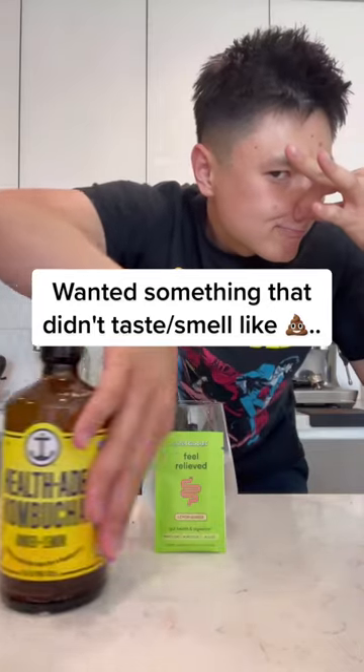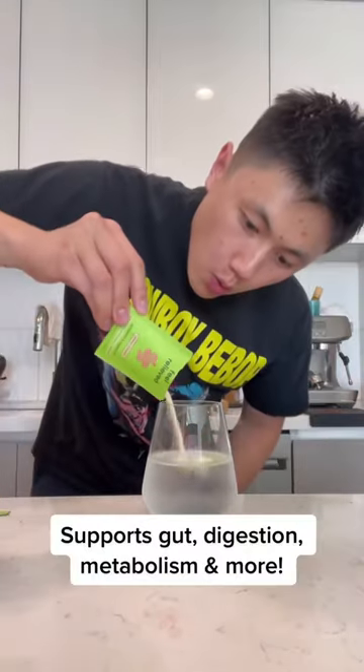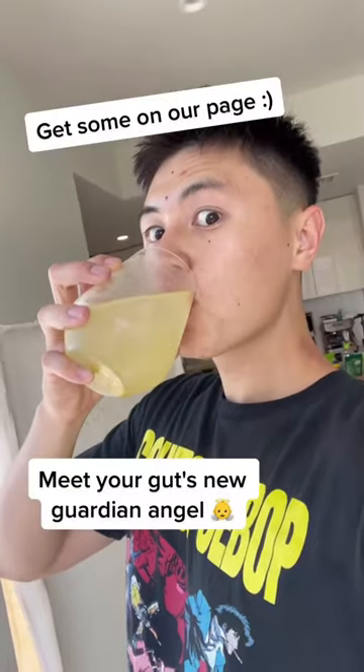We wanted something that didn't taste or smell like butt, is low in sugar, and would help with our gut health, digestion, metabolism, and more. Meet your gut's new guardian angel.